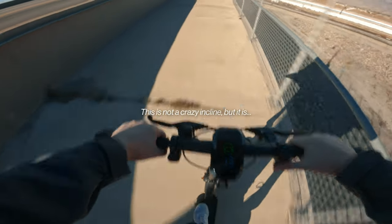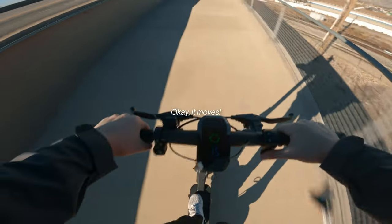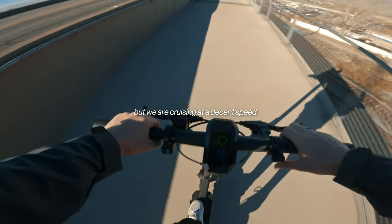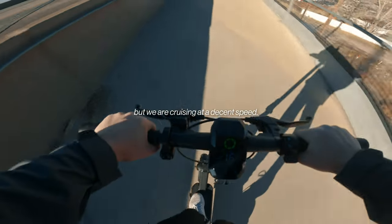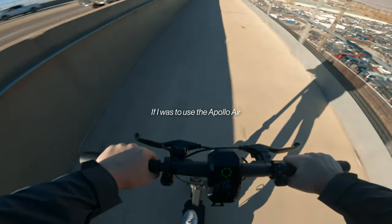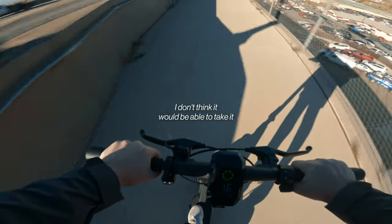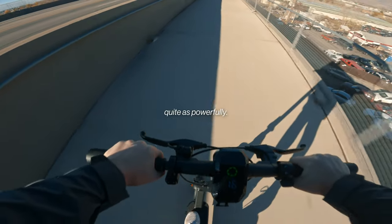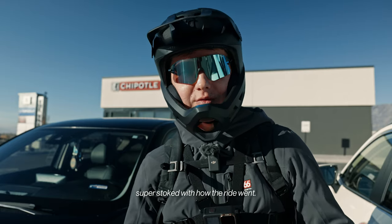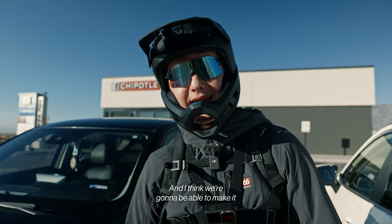We're up to 10 miles per hour on the hill. This is not a crazy incline but — wow — we're at 16, 15, not quite top speed but cruising at a decent speed. That's actually really good. If I used the Apollo Air or another scooter with the same motor, I don't think it would handle it as powerfully. That's impressive. We just made it to Chipotle — super stoked with how the ride went.